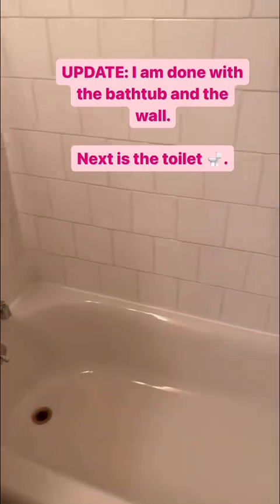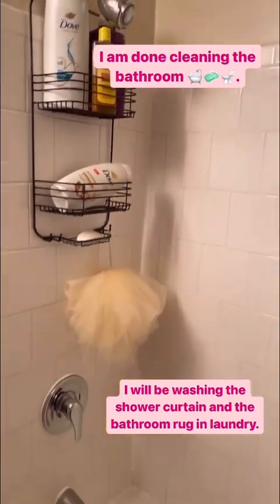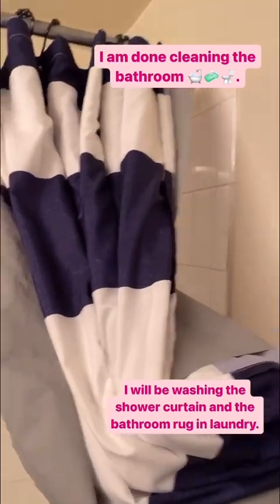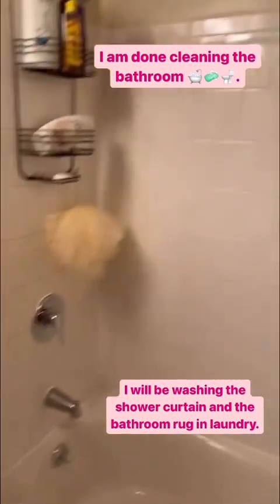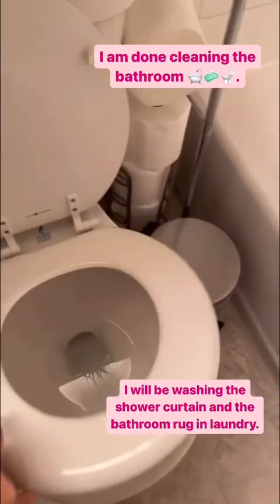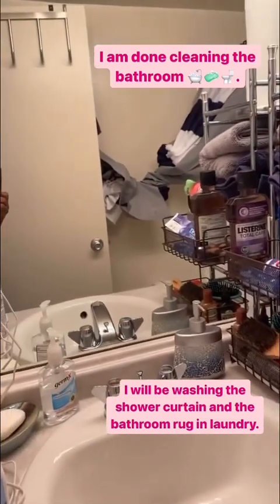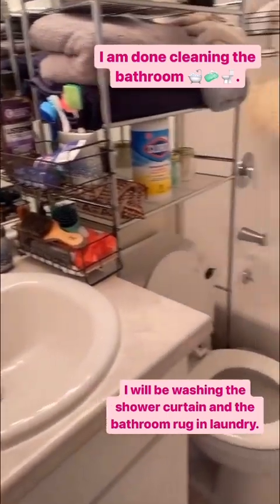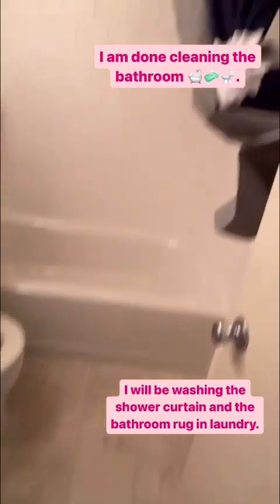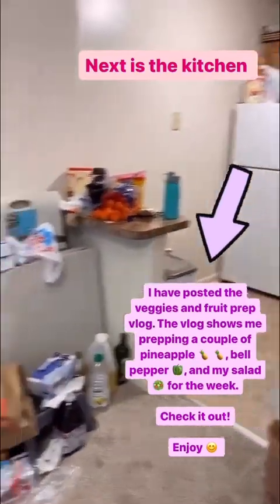Update: I'm done cleaning. I Lysoled and bleached everything — look at that. The bathroom rug I took out because it's going in the laundry along with the shower curtain. I restocked the tissue, cleaned the toilet — bleach, Lysol, everything. That's the update.